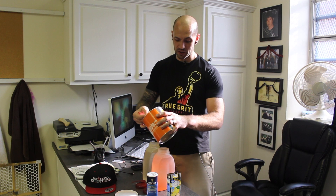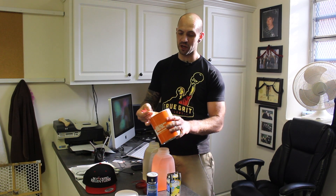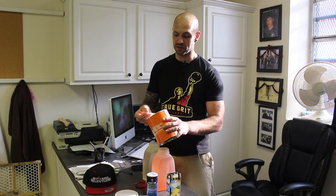I use Gatorade. I don't use a ton — the serving size is like two scoops for two quarts or something like that, which is a ridiculous serving size. I don't even do that much. For my two-quart jug here, I do like two-thirds of a scoop.